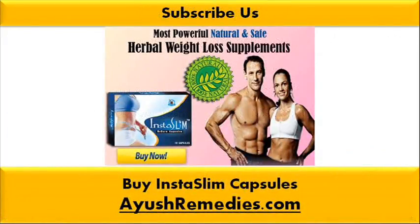You can find more details about Insta-Slim capsules at aosrimadis.com. If you liked this video, then please subscribe to our YouTube channel to get updates of other useful health video tutorials. You can also find us on Facebook, Twitter and Google Plus. Thank you for watching this video.